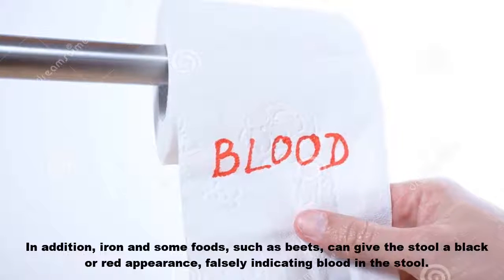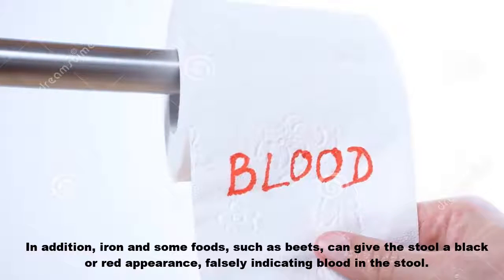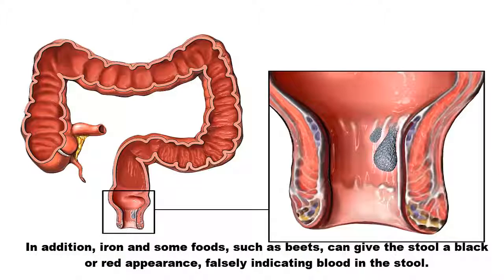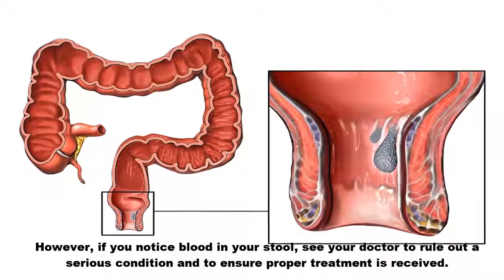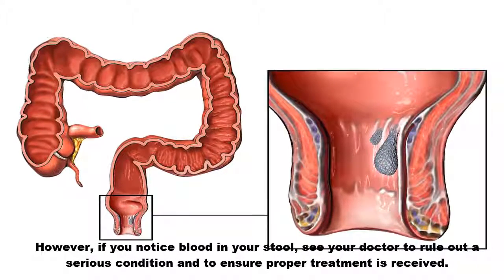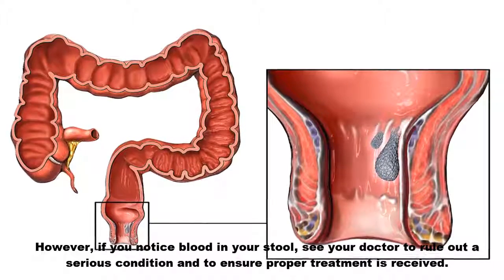In addition, iron and some foods such as beets can give the stool a black or red appearance, falsely indicating blood in the stool. However, if you notice blood in your stool, see your doctor to rule out a serious condition and to ensure proper treatment is received.